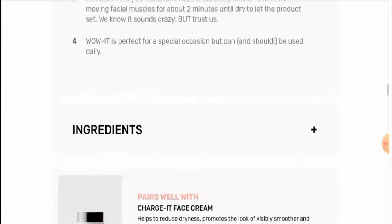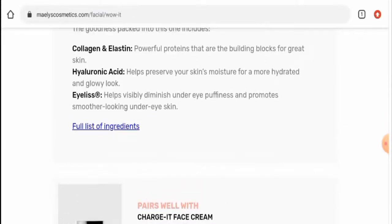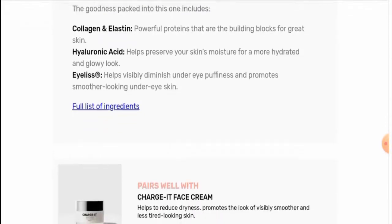The ingredients that have been used: the main ingredients are collagen and elastin, hyaluronic acid, and eyelids. You can also check the full ingredient list as well.